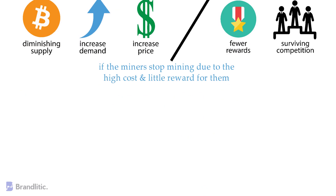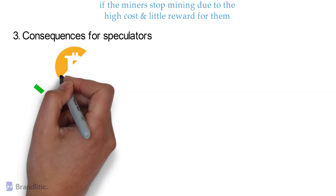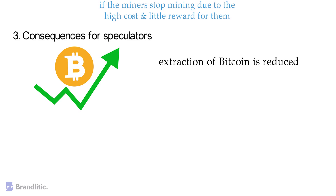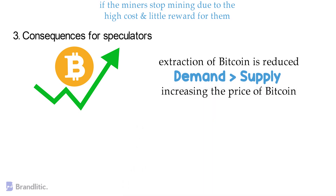Looking at the consequences for speculators, a halving might be the perfect time to start raising the price of Bitcoin, as the new rewards will make Bitcoin increasingly rare. This happens because the extraction of Bitcoin is reduced, leading to demand being greater than supply, thus increasing the price of Bitcoin — and those who know how to handle themselves in these circumstances will be able to obtain greater profits.